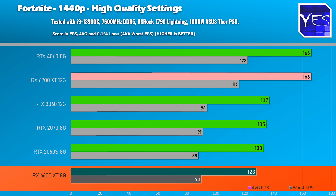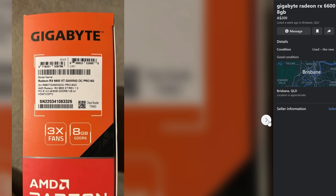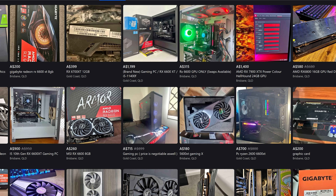In fact when I checked my local marketplace there was one up for $200 Aussie. I messaged the guy and put in an offer of $150, so if I can get that card for $150 Aussie dollars I am absolutely laughing in terms of best value for money.